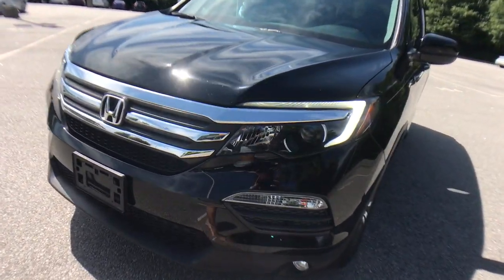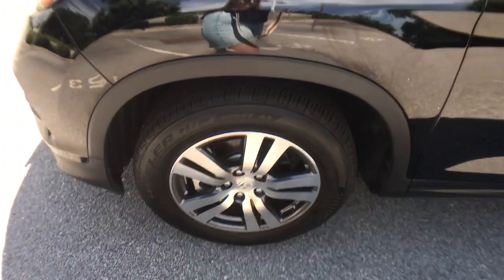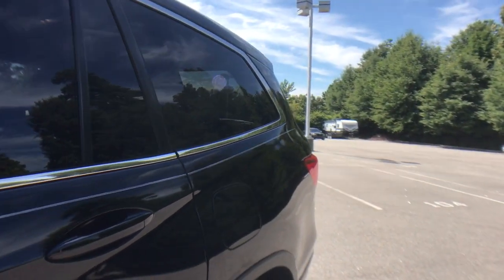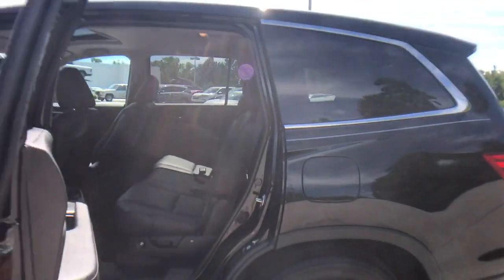These are just some of the great options this vehicle comes with: power liftgate, electronic stability control, leather seats, trip computer, power windows, bucket seats, four-wheel disc brakes, and power steering.